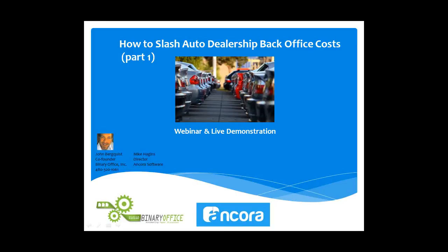This will be part one of a two-part series of webinars. In part two, we'll cover more of the angle of scanning and storing all accounting paperwork and deal jackets, scanning and storing that paper electronically for retrieval later, archival purposes, and compliance.